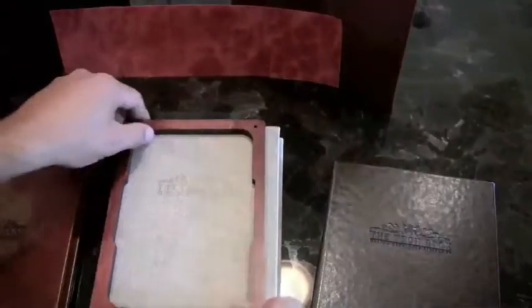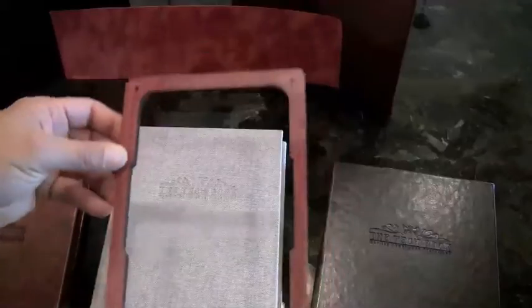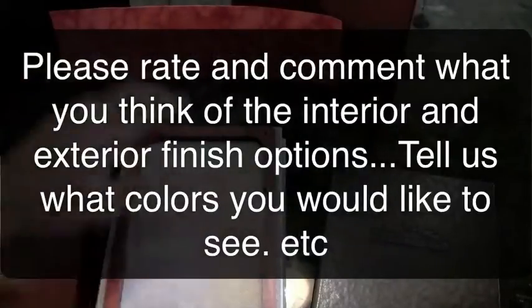We're also going to be offering this as an option, so please comment below. This is a stained clear-coated frame instead of the natural wood frame. Let us know what you think on that.